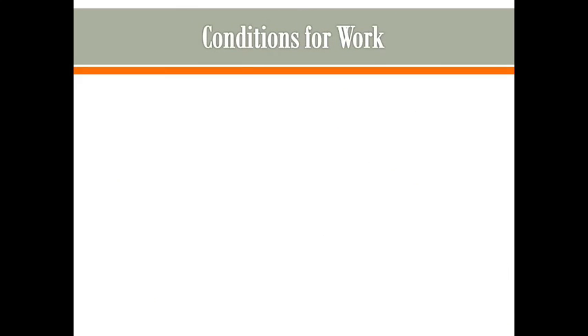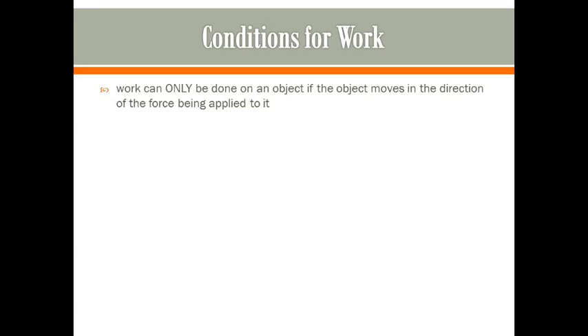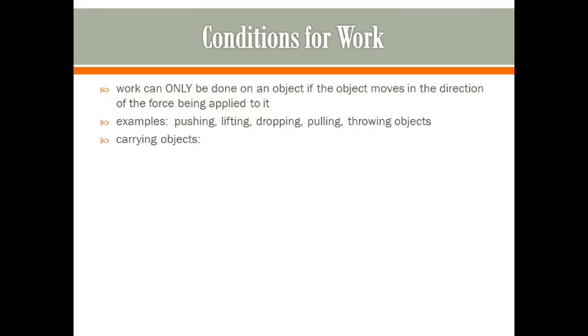There are a couple of conditions that this type of motion has to satisfy for it to be considered work. First, it can only be considered work if you apply the force to the object and the object moves in that same direction as the force. Examples include pushing something, lifting something, dropping something, pulling something, or throwing something. If you push a box to the right and the box moves to the right, or you lift a box up and it moves up, those are examples of work.